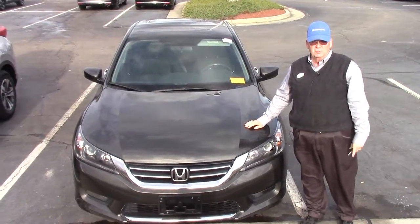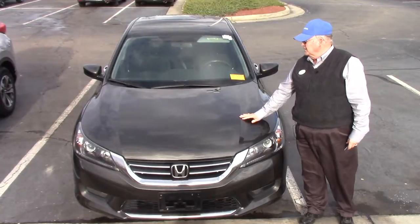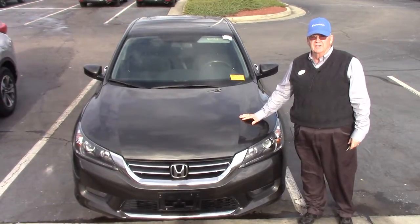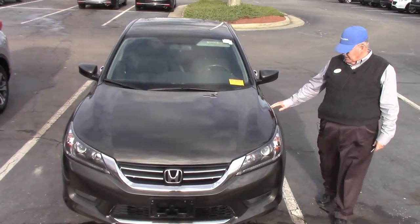Good afternoon. Welcome to Hubert Vester Honda. I have today a pre-owned, certified 2014 Honda Accord Sport. This Honda Accord Sport is a modern steel color.